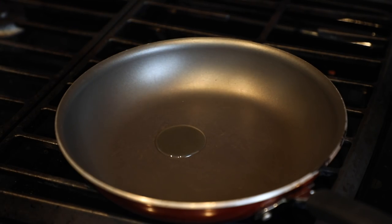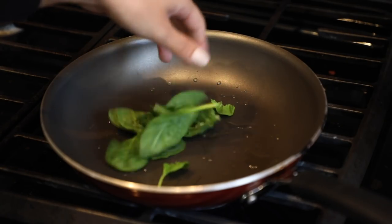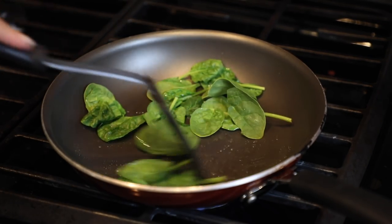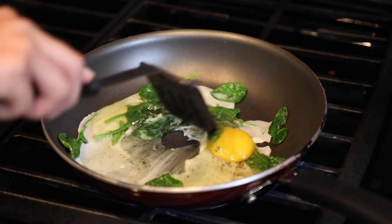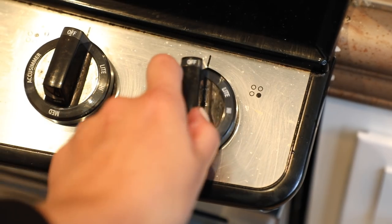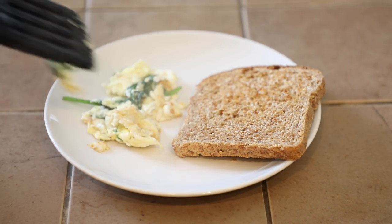I take a little bit of grapeseed oil — about one tablespoon — on the pan, and before adding the egg, I add a little bit of spinach just to have some greens in my breakfast. Then I add my egg and make it into a scrambled egg. Once it's done cooking, I turn it off and there you go — it's very delicious.